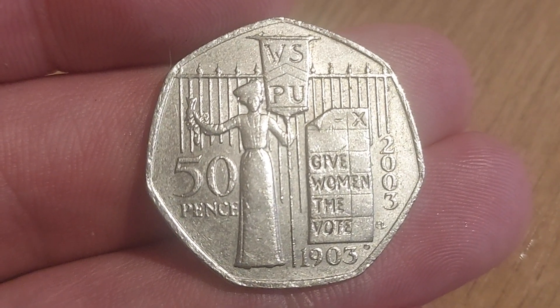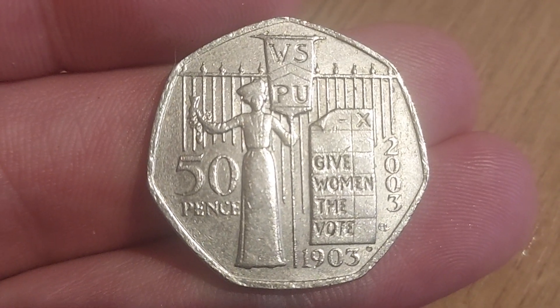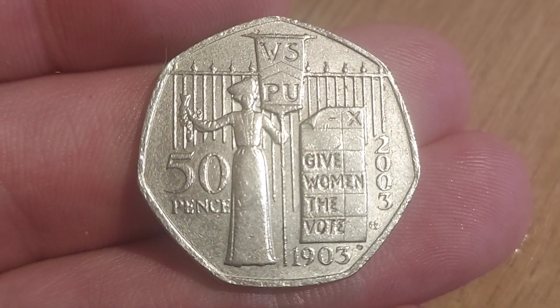And together, as a family, as a community, let's keep that dream alive — that there's still some rare coins out there in the wild. Have a blessed weekend. Stay safe, and as always guys, thanks for watching. We'll see you next time.